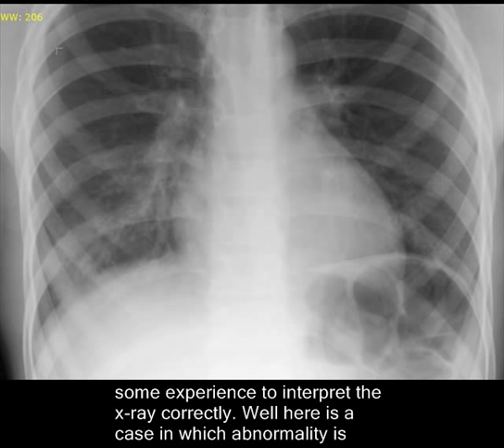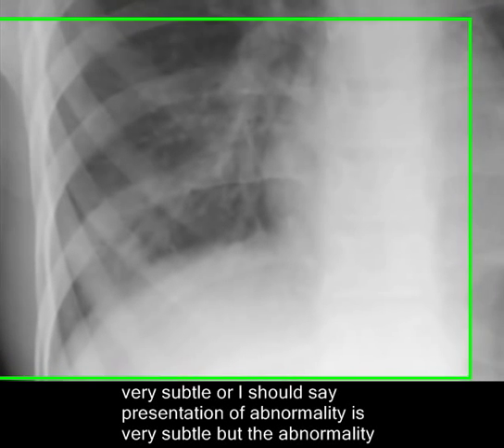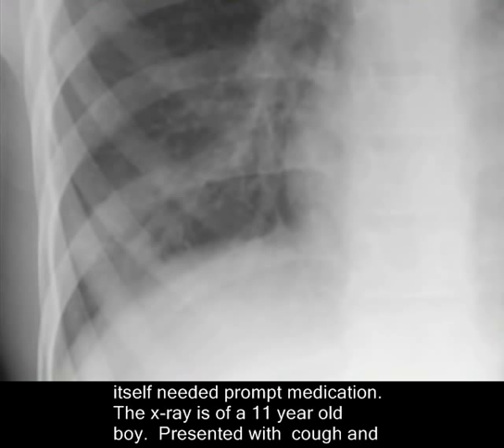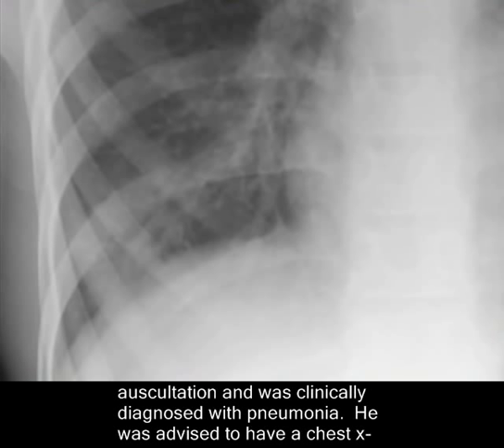The case in which the abnormality is very subtle — or I should say the presentation of the abnormality is very subtle — but the abnormality itself needed prompt medication. The x-ray is of a young boy, 11 years old, presented with cough and high grade fever. Lethargy was one of the presenting features. Abnormal sounds were heard on auscultation and he was clinically diagnosed with pneumonia.